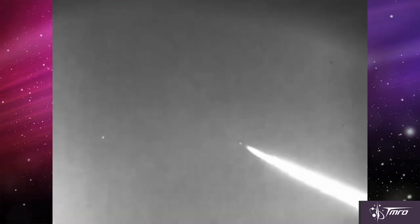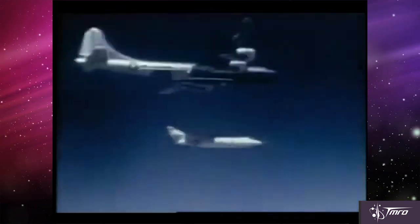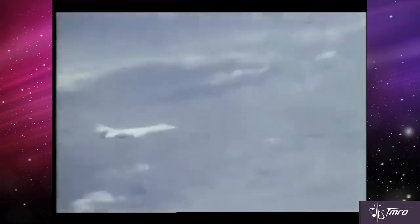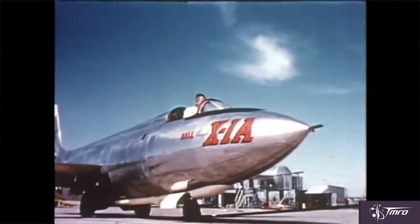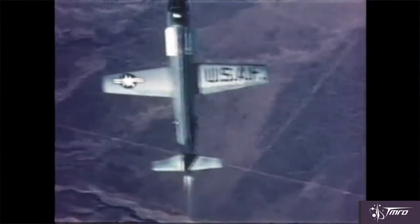After breaking the sound barrier, the next goal was to investigate speeds greater than Mach 2. The first aircraft to reach Mach 2 was the Douglas Skyrocket, which was the rocket-powered follow-up to the Douglas Skystreak. That Mach 2 flight occurred on November 20th of 1953, and like the X-1, was dropped by a B-29 Stratofortress, albeit a Navy-modified version. Due to the Skyrocket's achievements, the Bell X-1A also reached Mach 2 and set new altitude records, notably on a flight conducted on December 12th of 1953.